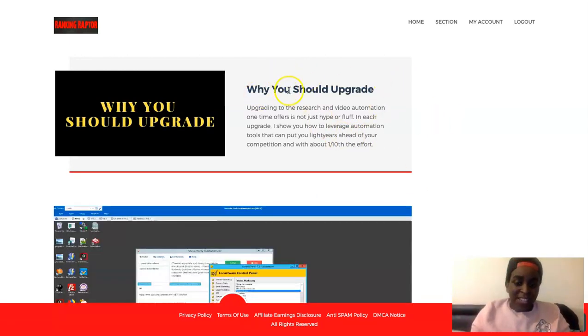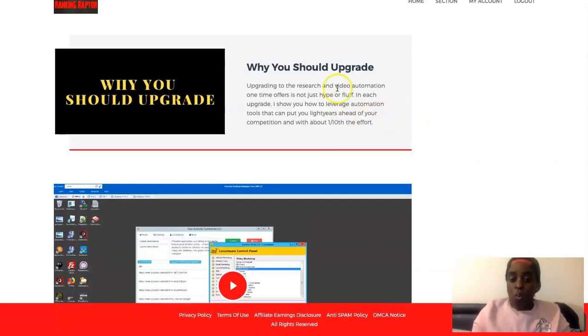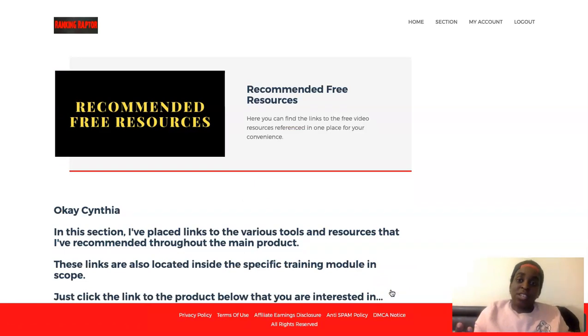There's also a video where he explains why you should upgrade. He has two upgrades: one where you can automate your research, and another where you can automate your rankings. He says in the upgrades, upgrading to search and video automation is not hype or fluff — each upgrade shows you how to leverage automation tools that can put you light years ahead of your competition with about one tenth of the effort. I massively recommend the upgrade because automation is everything — if I can outsource and not do things manually every day, it's a win-win.